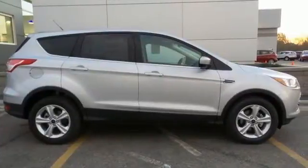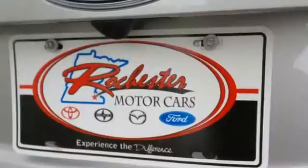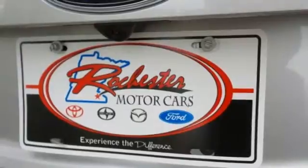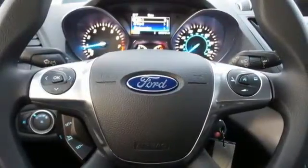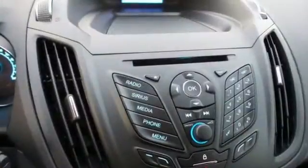With active grille shutters, you'll effectively escape unnecessary drag and automatically increase gas mileage without lifting a finger. This family-hauling crossover SUV has a spacious and versatile interior that's capable of comfortably fitting all of your passengers and cargo. And it comes conveniently equipped with SYNC, keyless entry, and a rear-view camera.